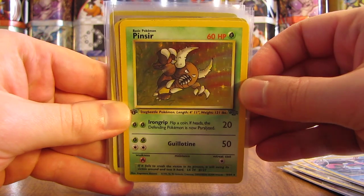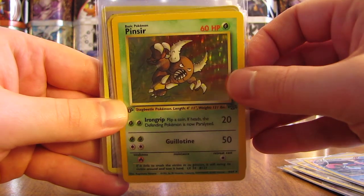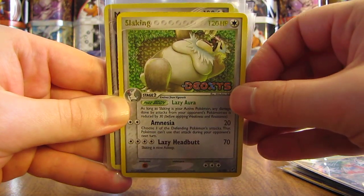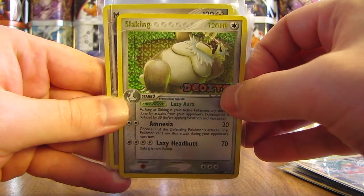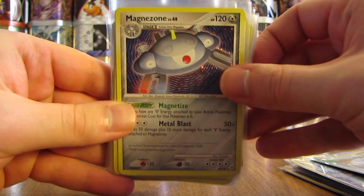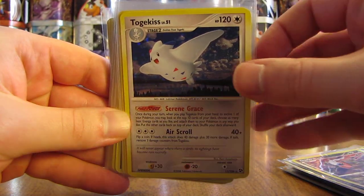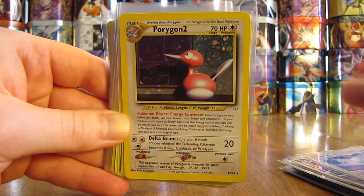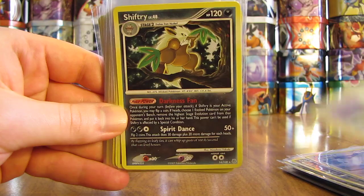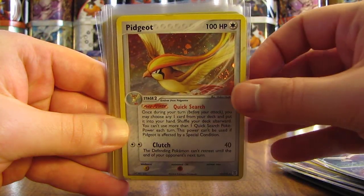Oh, there's a nice card right there — a first edition Pinsir holo from Jungle. There's a Crawdaunt. Slaking, reverse holo. You can tell it's a reverse holo because it has the set name right here where my right thumb is. There's a Magnezone holo. Dark Rai from Great Encounters. Togekiss — I like this card quite a bit. Porygon 2. There's a Shiftry. Skuntank. Pidgeot.